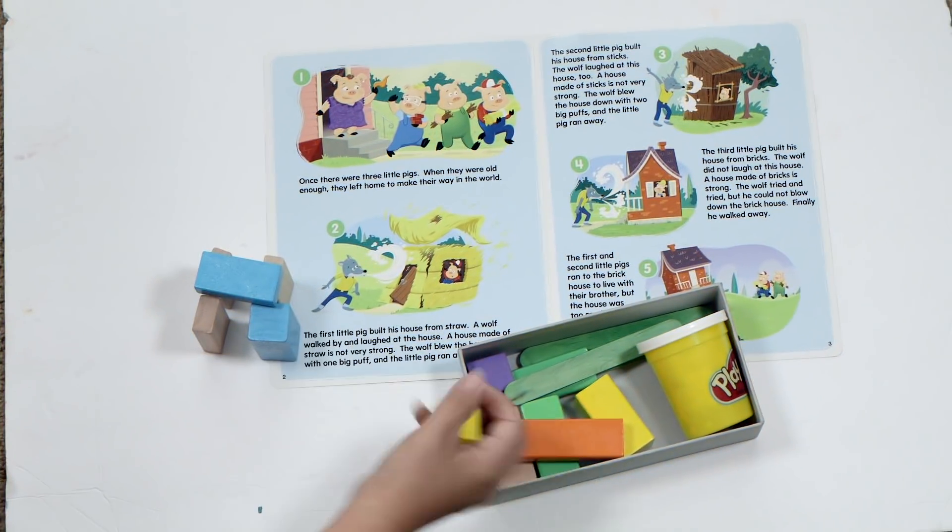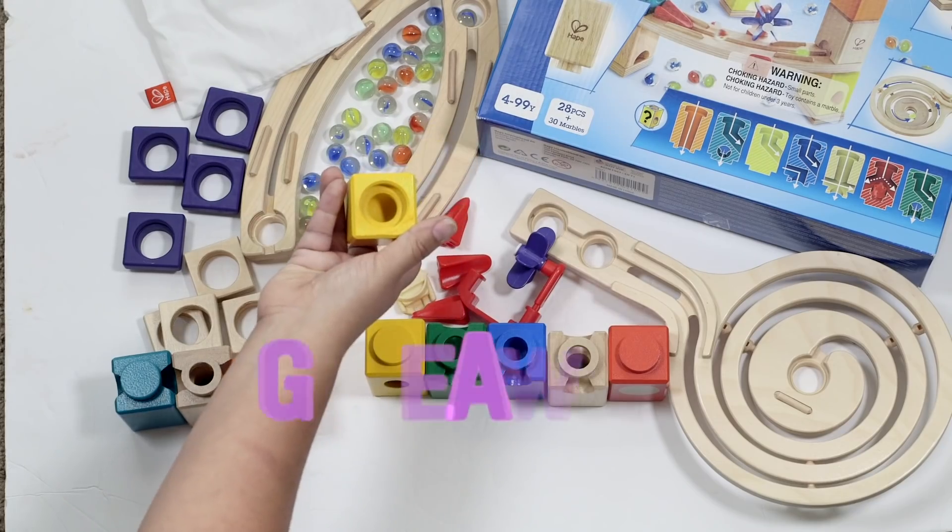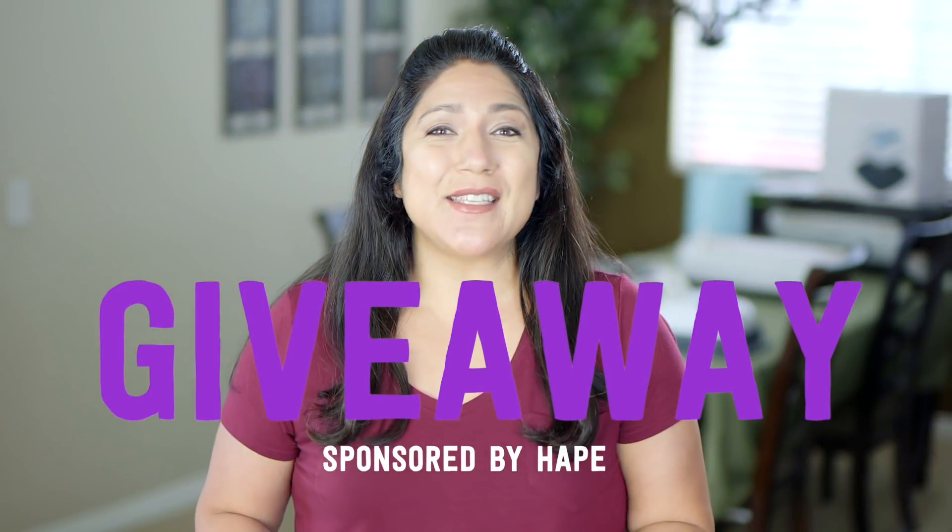You're going to want to make sure to watch all the way to the end of this video — we are talking about STEM activities to do with your kids, plus I have a giveaway that's sponsored by HAPE.